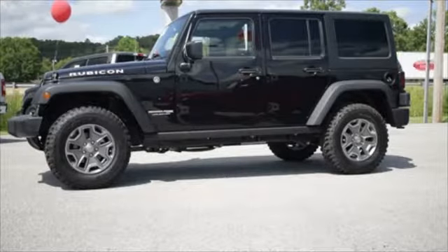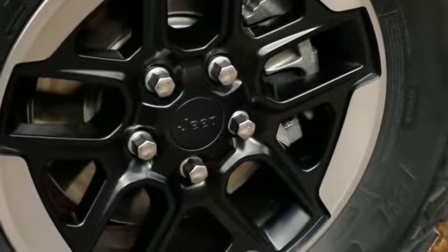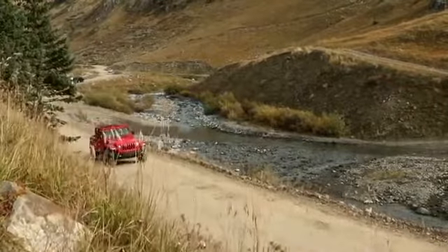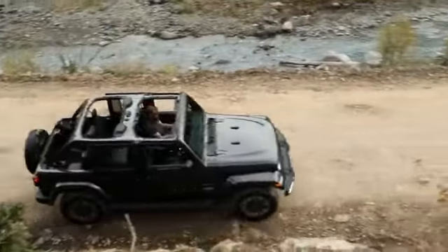The 2018 Jeep Wrangler has rugged good looks to show that fun and freedom can go hand in hand. The Wrangler incorporates classic Jeep brand vehicle design elements to bring you all-weather capabilities that testify to its off-road prowess.